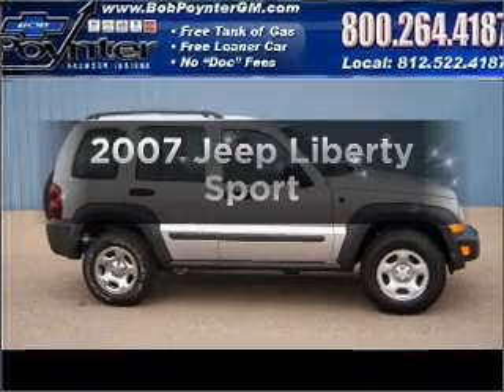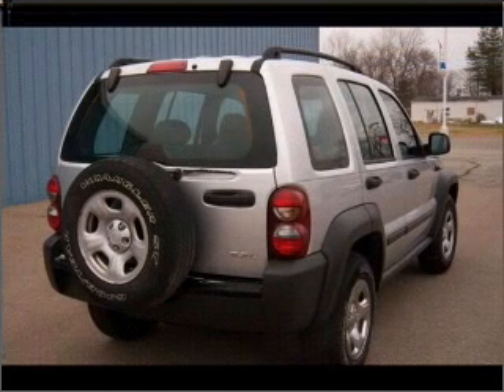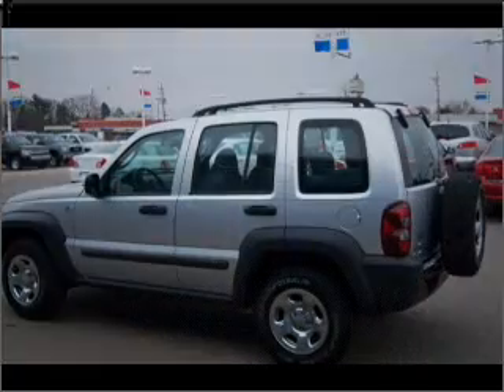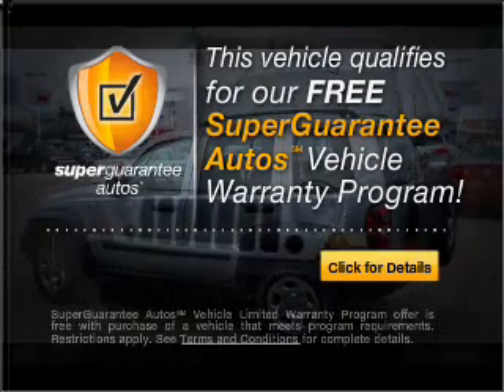Check out this 2007 Jeep Liberty. If you're looking for a first-rate auto, this one could be yours today. With a reliable six-cylinder engine connected to a smooth-shifting automatic transmission, this vehicle qualifies for our free Super Guarantee Autos Vehicle Warranty Program.